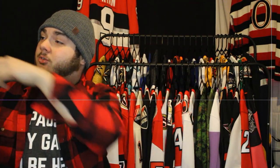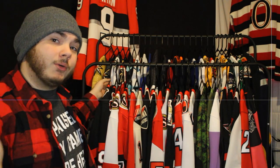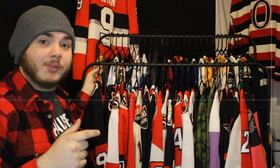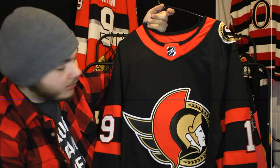I'm going to put the jerseys off to the side as I go through them, so the rack will be empty by the end of this video. Last time I tried to record one of these they all fell off, so hopefully that doesn't happen again. Next up is another Ottawa Senators home jersey.